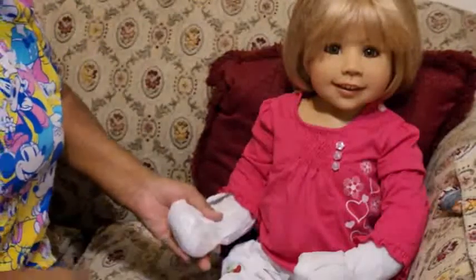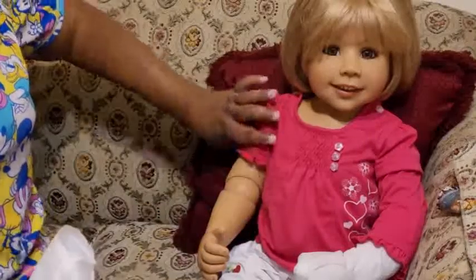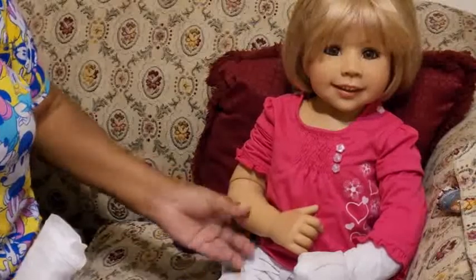I got Gionni — Gionni is 40-something inches. But I wanted something a little different. Let me see — she's got ball joints in the hands.